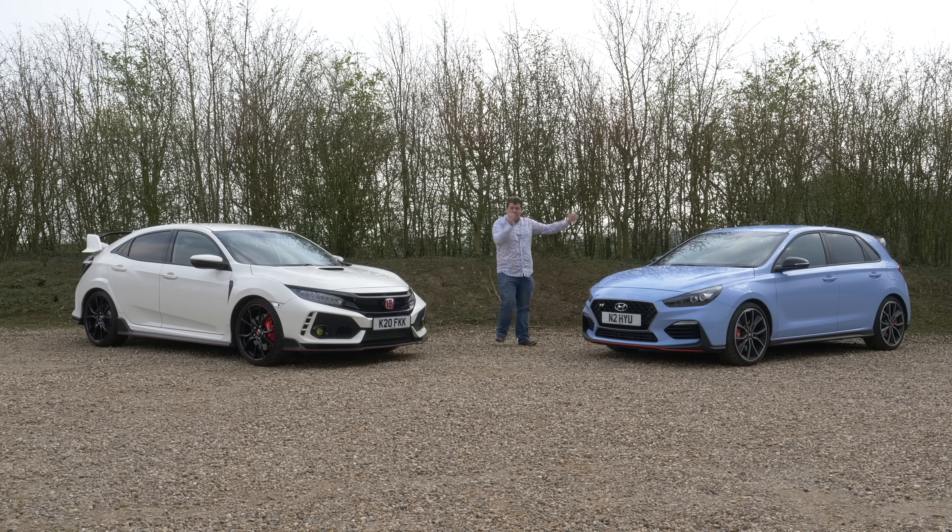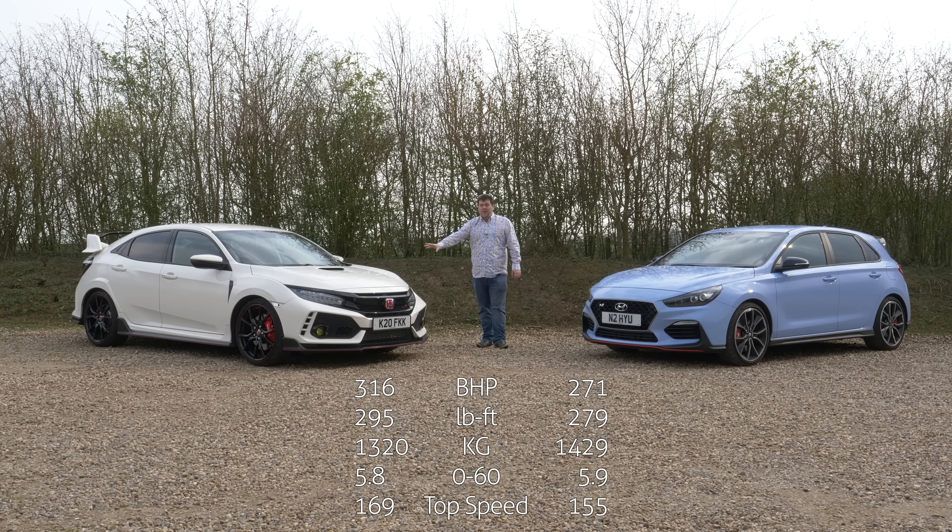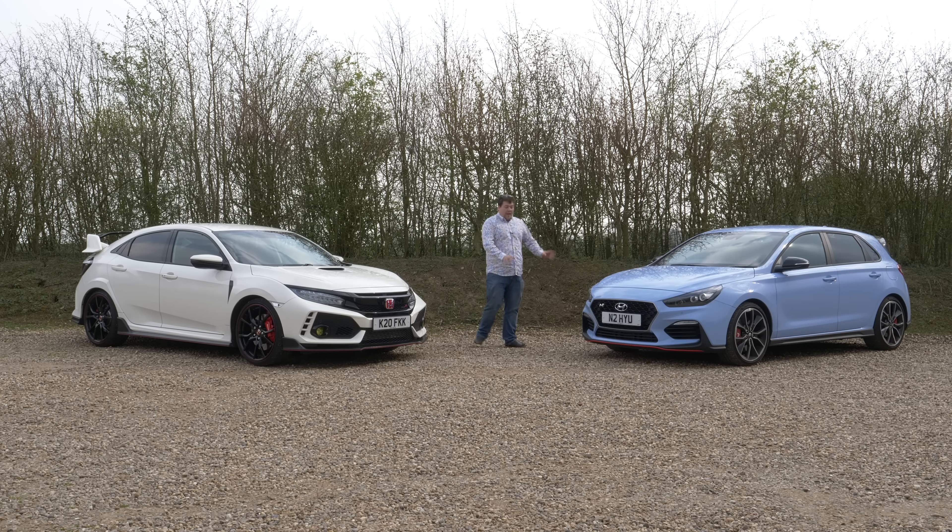i30N Performance versus Civic Type R FK8. What I'm going to do today is completely ignore price — the cars are similar enough that if you could afford one, you could afford the other. However, what I can't ignore is the on-paper difference in numbers. If you're just playing top trumps, the Civic absolutely drubs the i30N. It has another 50 horsepower and is a real-world 70 kilos lighter. That's quite a bit, and while Hyundai have done an excellent job with the i30N, Honda have been doing this for quite some time.